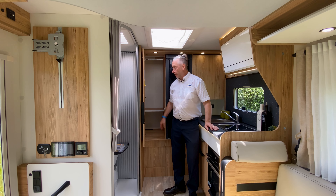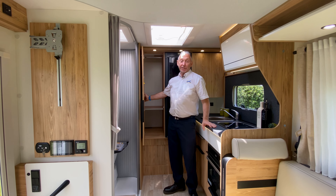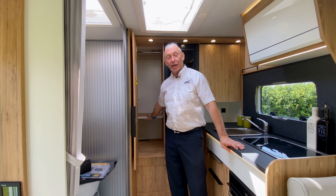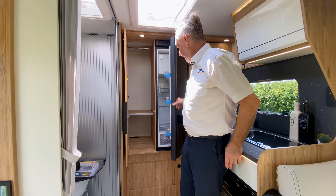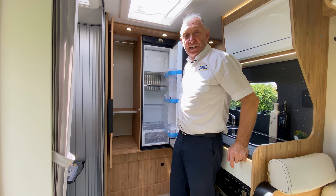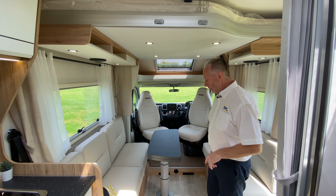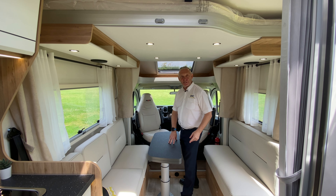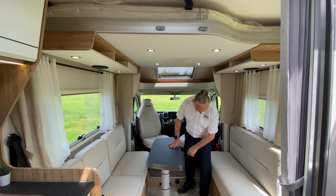Here at the rear of the van, we've got our wardrobe space and some shelving space. Again, for the size of the vehicle, there's an awful lot of space in there for hanging clothes. We've also got the fridge at the side of that, which is a 78 litre fridge. Now let's have a look at the bed on this vehicle. We do have a bottom bed which you make up by pushing the table down and using the extra cushions that come with the vehicle. But let's take a look at the electric bed.